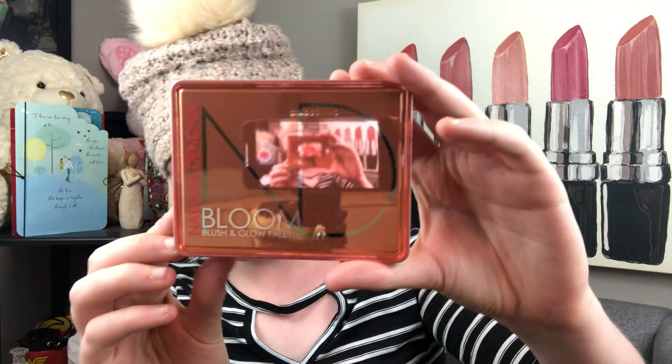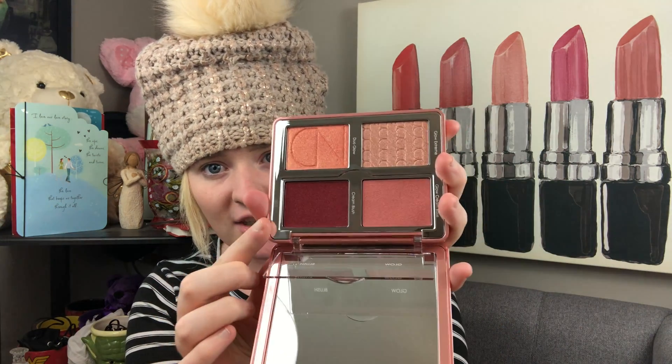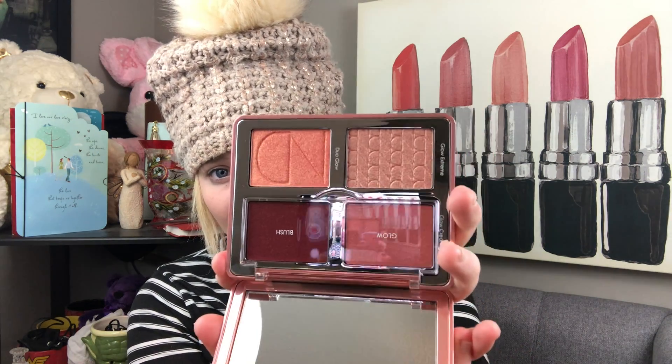The first thing I picked up was from Natasha Denona — this is the Bloom Blush and Glow palette. It's very tiny and reflective, but when you open it up you have two powders that you can use as highlighters or blush toppers, and then there are cream blushes underneath. You can use the powders alone, the creams alone, or layer them together. Natasha Denona is expensive but very well worth it — her quality is amazing and it's one of my favorite formulas.